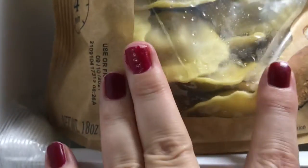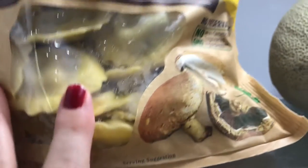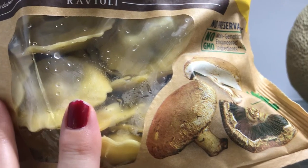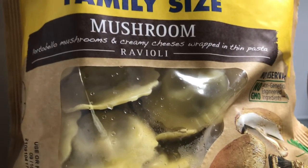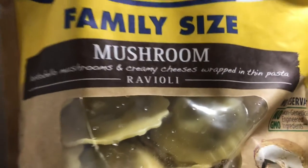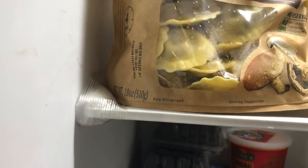I also got these — family size mushroom ravioli. These are super delicious, I love them. I got three packages; if I had room, I'd buy ten. These go in the freezer and I'm the only one that eats them. They also have a three-cheese variety, and I even saw a sausage one recently, but mushroom is my favorite.